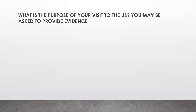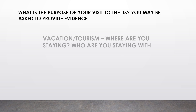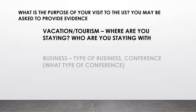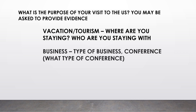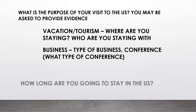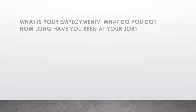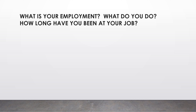You can be on vacation or tourism. 'Where are you staying? Who are you staying with?' If on a business purpose: the type of business or conference, what type of conference. 'How long are you going to stay in the US?' Make sure all answers during the interview match your answers indicated in your application form.